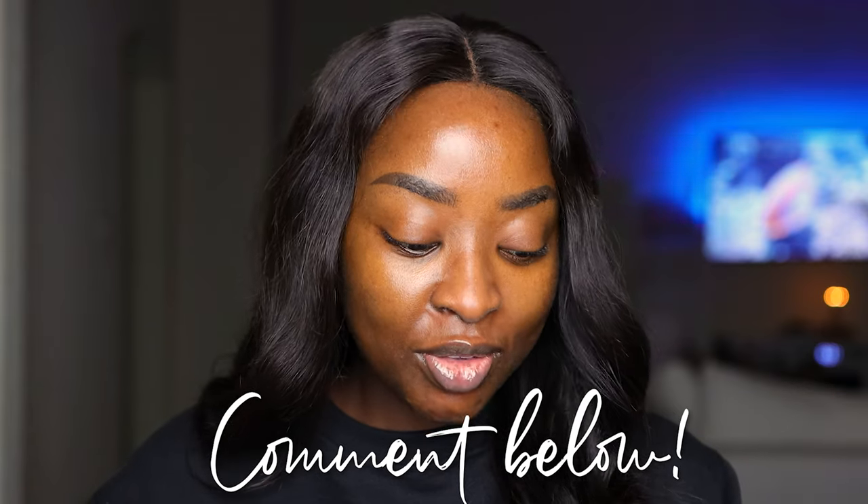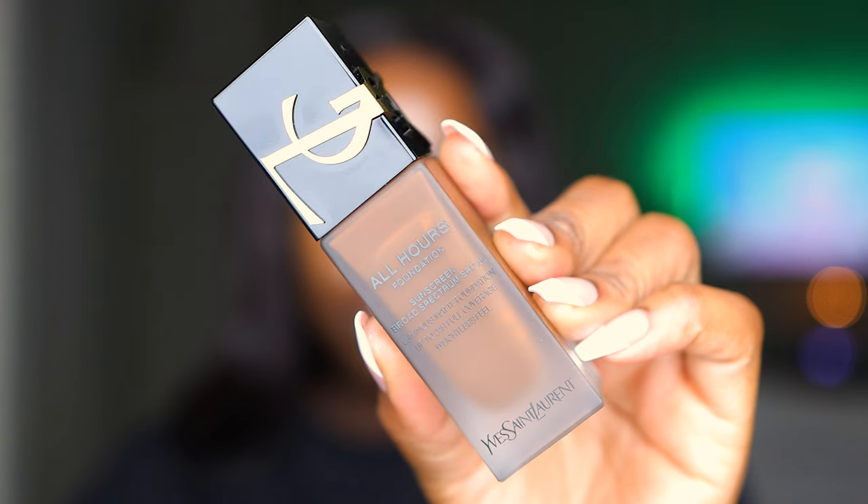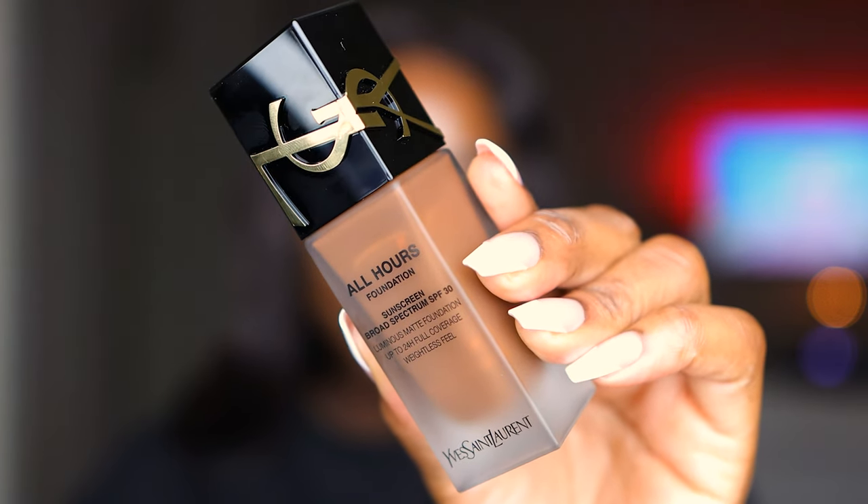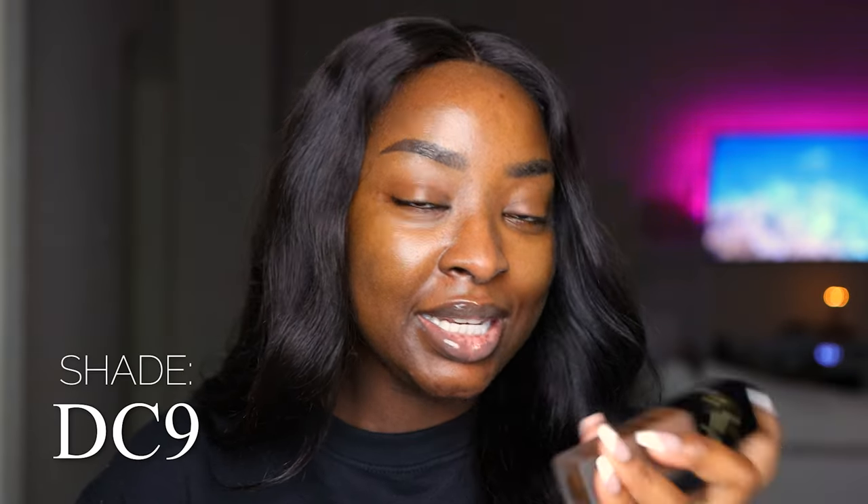In this video, I'm going to be using for the first time in — it's been far too long — this YSL All Hours Foundation. It's a Luminous Matte Foundation with up to 24 hours of full coverage wear. Isn't this bottle just so sexy? This is the shade DC9.